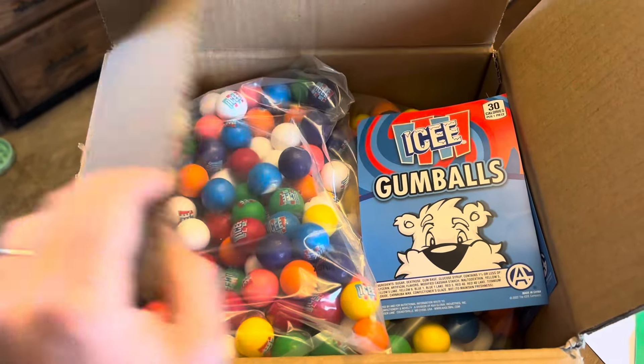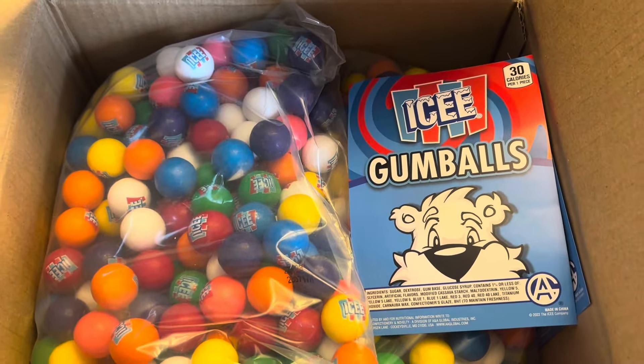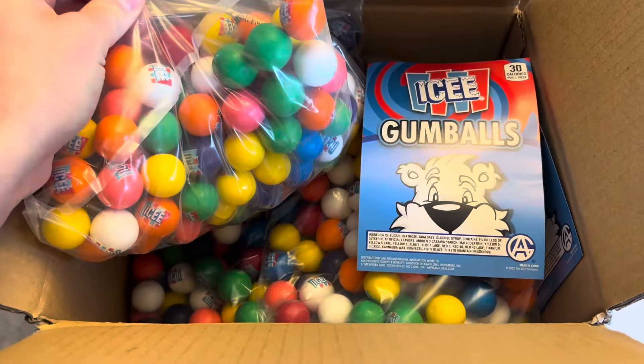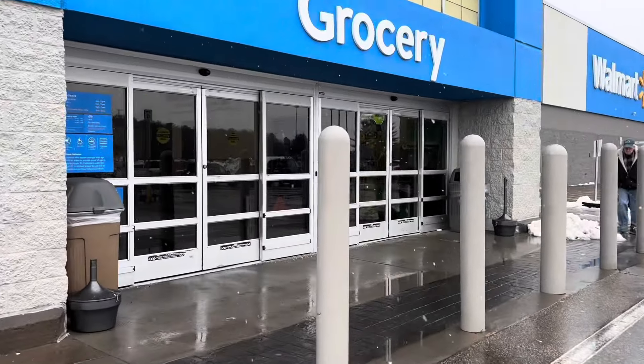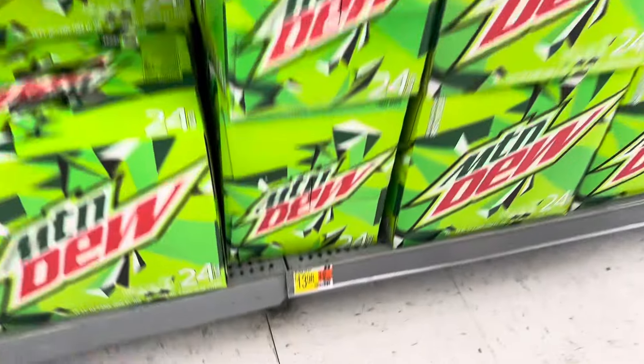Alright guys, got a nice little package in the mail today — got some new icy gumballs. We're gonna take this over to a gumball machine today, but first we're stopping at Walmart and a soda snack combo machine.